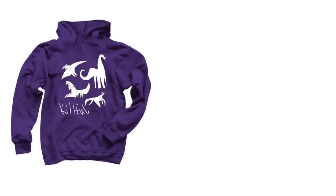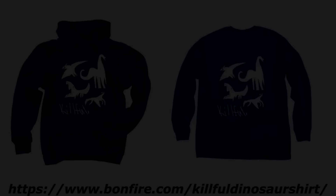Hey, so I've got merch now. If you're interested in the Kill Fool Dinosaur shirt or hoodie or long sleeve, check out the top link in the description below. Thank you and enjoy the video.